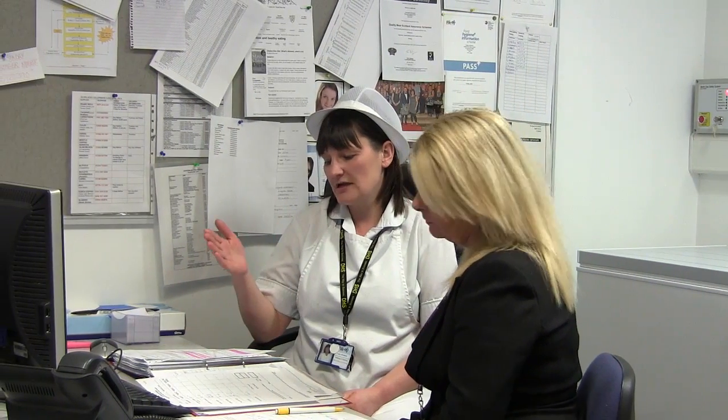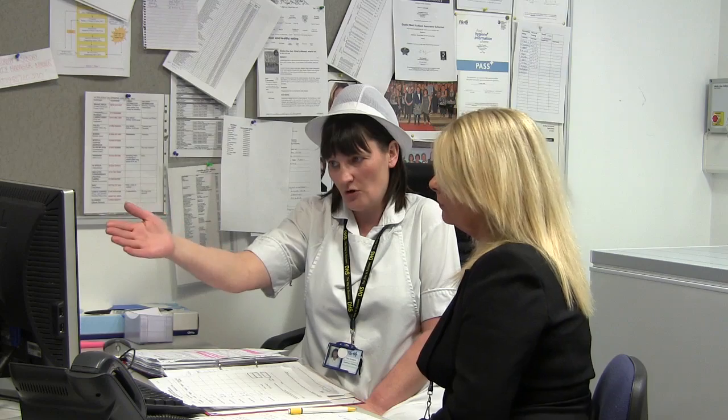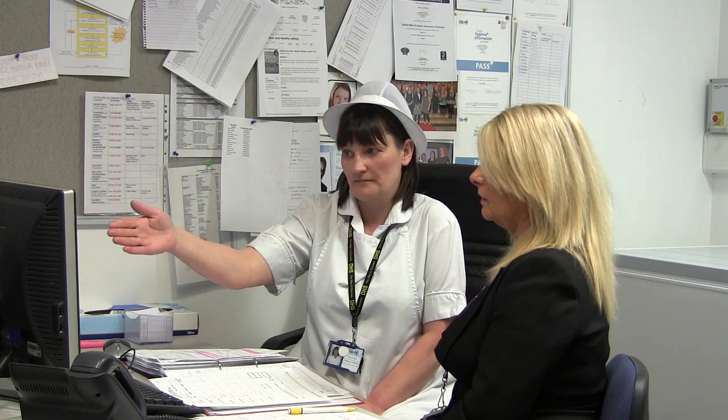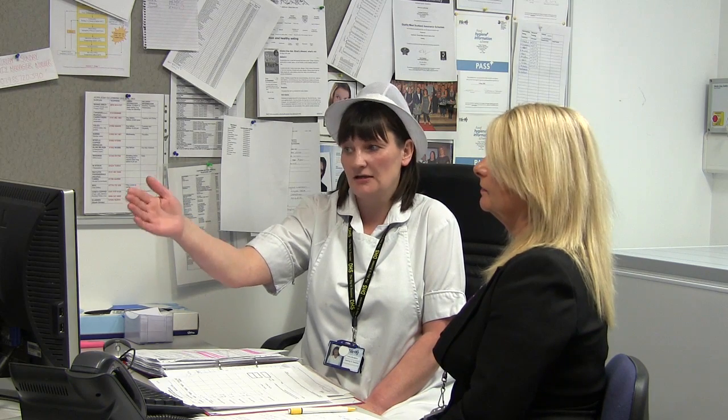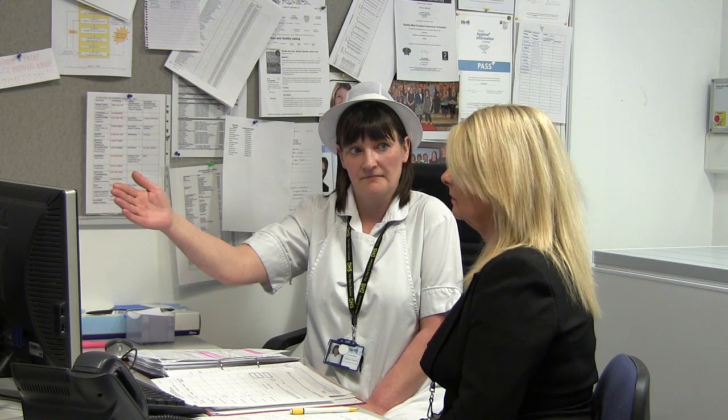So Tracey, would you like to tell me what the changes are with the new electronic system? Well, it's so much easier. We just go into the computer and all your items are on your screen. There are even pictures to show you what that item is. You just tick what you're wanting and then that gets electronically sent to your supervisor so that she can then approve it and then she will electronically send it to the supplier. So we don't have to do any more paperwork.